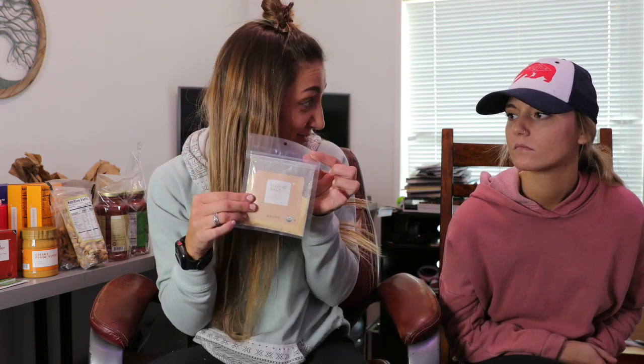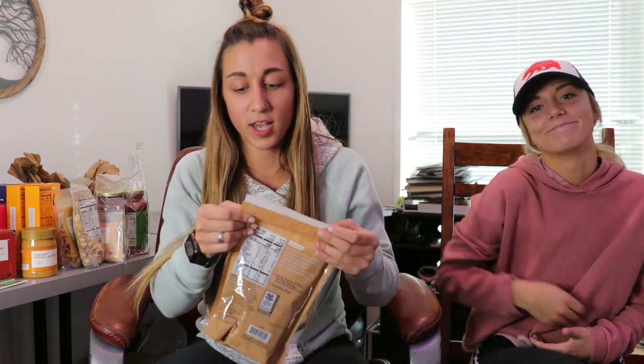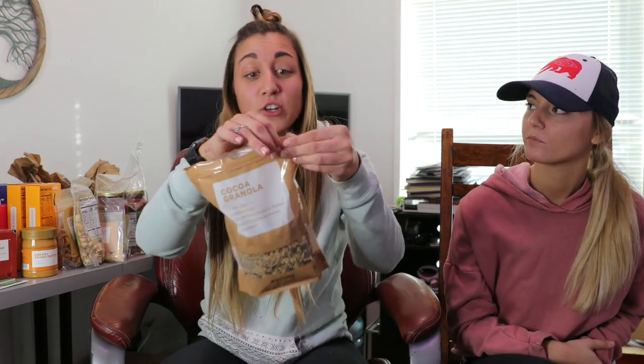I got organic garlic salt — I'm actually really excited about this. It's just garlic salt, but it's organic. Cocoa granola — I love granola, and this is a pretty decent sized bag for three dollars. It's no-GMO whole grain, no artificial colors or flavors, no artificial preservatives. Those little pieces of cocoa and granola — it's super good. I am so impressed. It's bomb. Three dollar organic granola tastes so good.